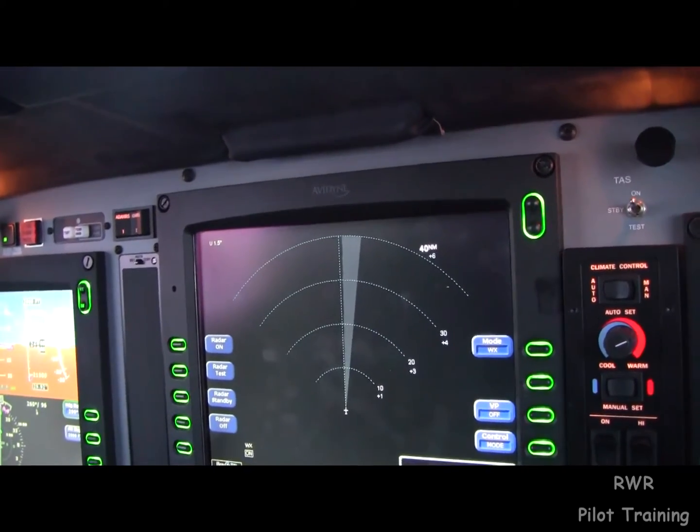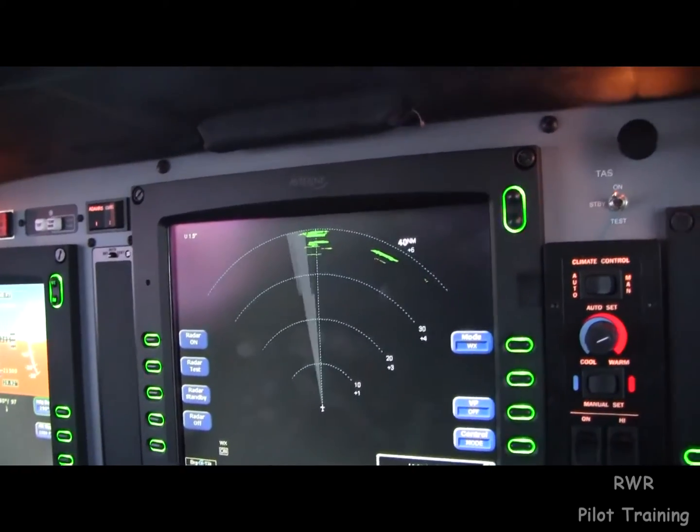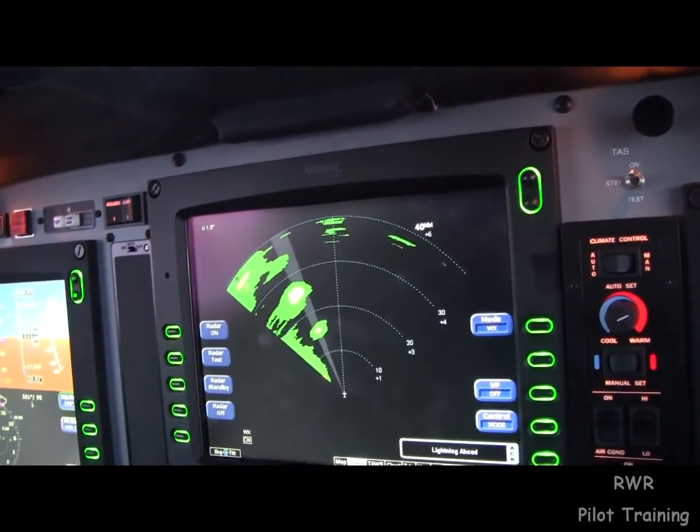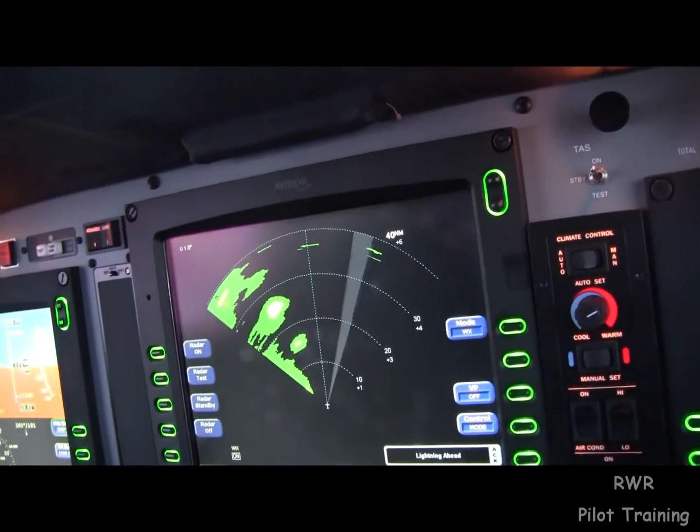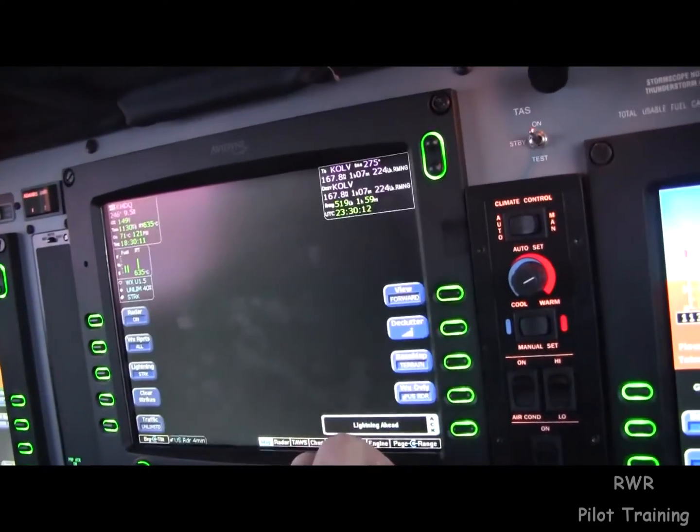That's weather. So the parked position is the place to start where you can see if there's anything that's kind of marching in at the airplane. In this case there is, but not on our course.